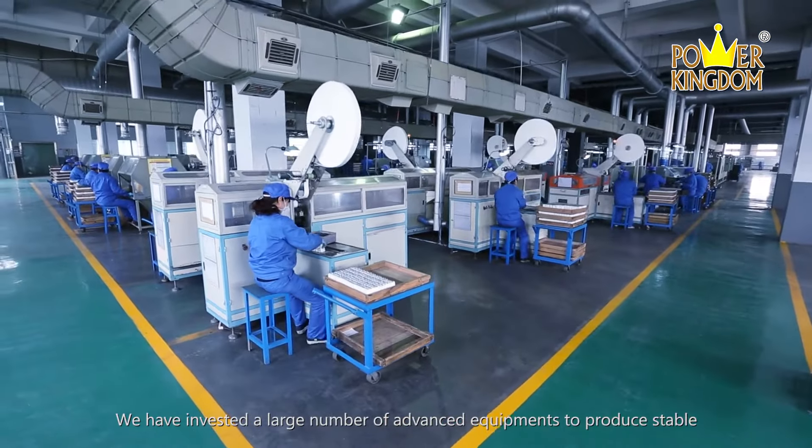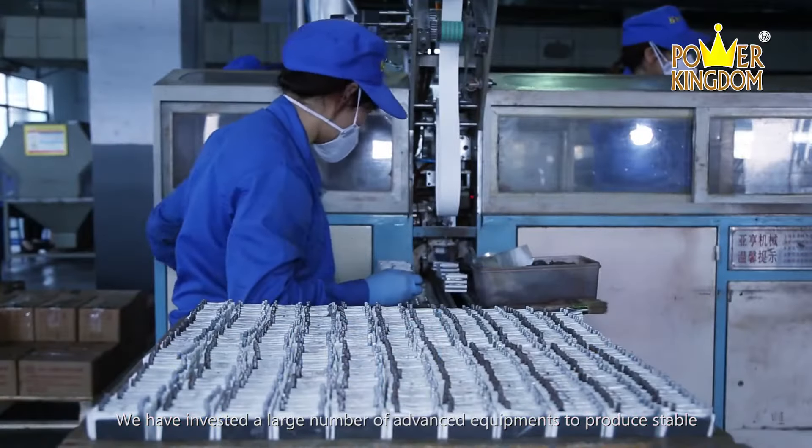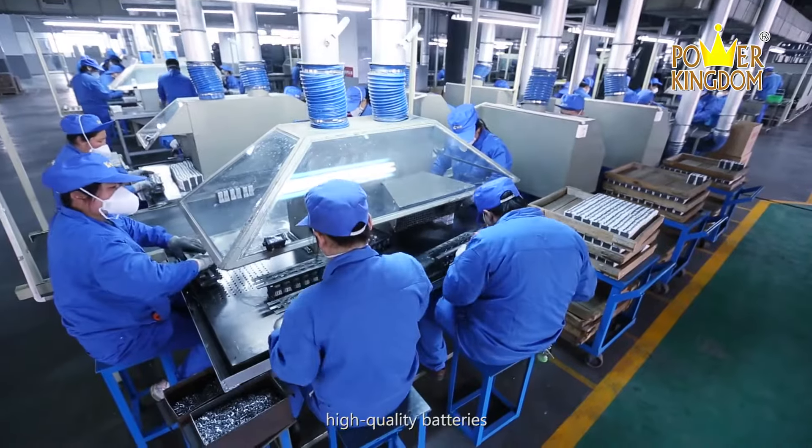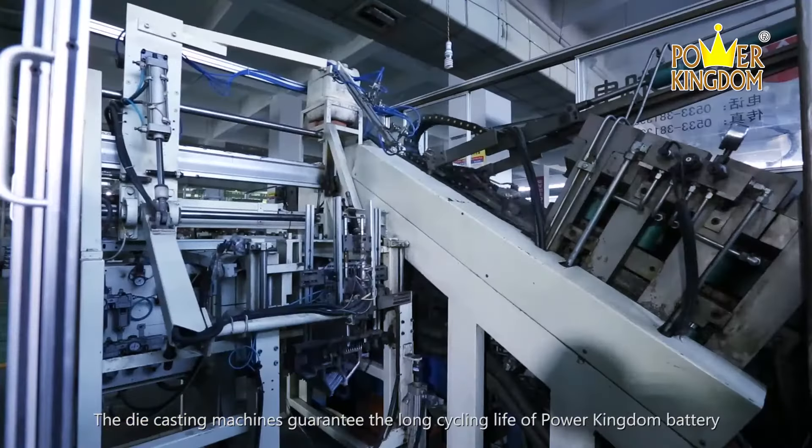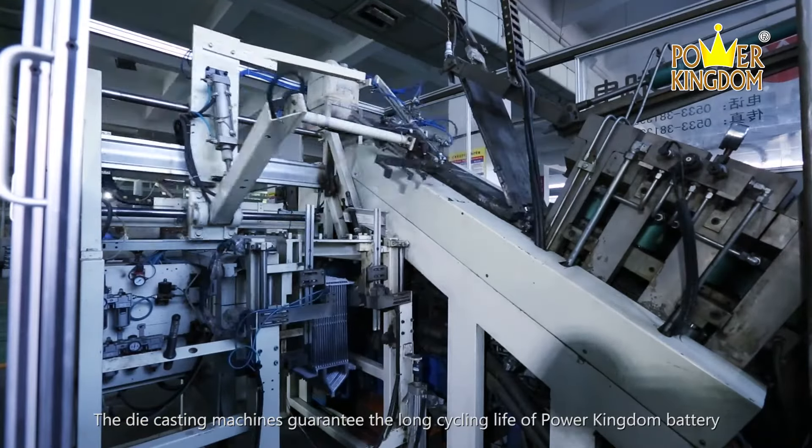We have invested a large number of advanced equipment to produce stable, high-quality batteries. The die-casting machines guarantee the long-cycling life of Power Kingdom battery.